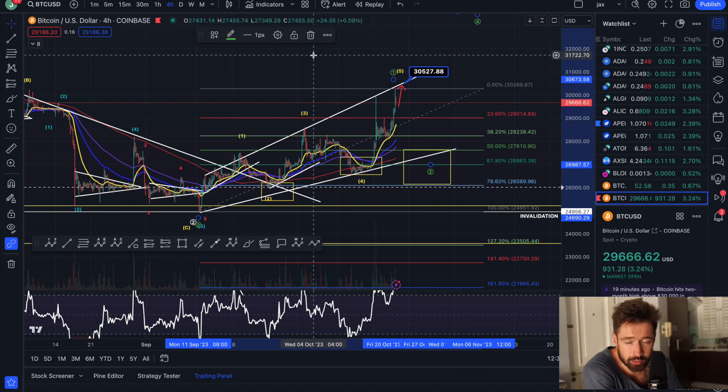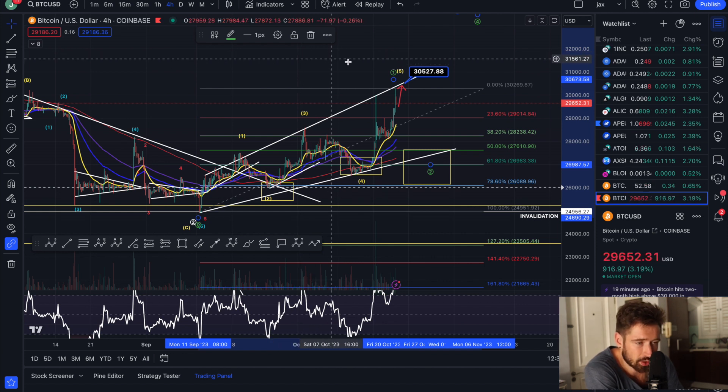Everyone has been bearish, everyone has been saying 20K, 23K. So often the whales take advantage when all the retail traders think the same way.